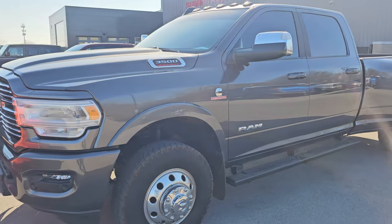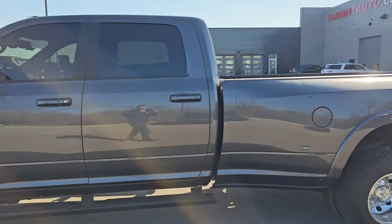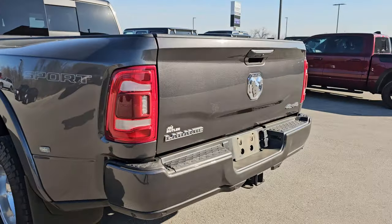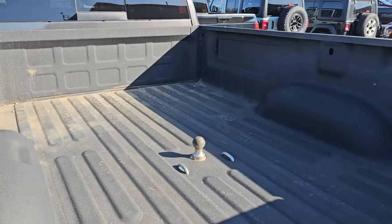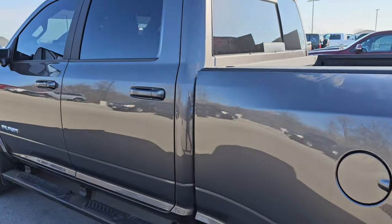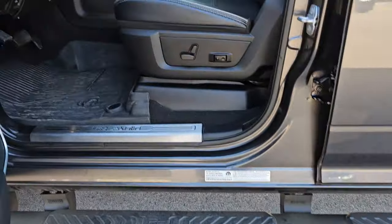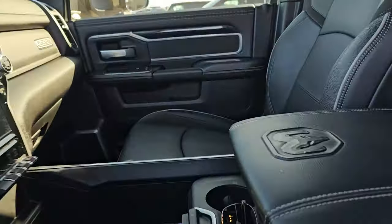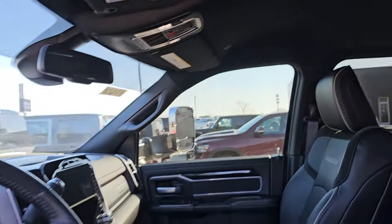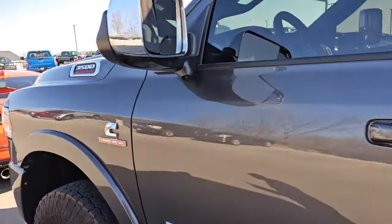Right here I have a 2022 Ram 3500 — I believe this is a Laramie with the sport package as well. Really clean. Granite Crystal is the color on this one, and it has 20,000 miles on it. Just in really nice condition; it has some Weston step bars on it. Look how clean this thing is — super clean, only 20,000 miles on the odometer. Nicely loaded up as well.